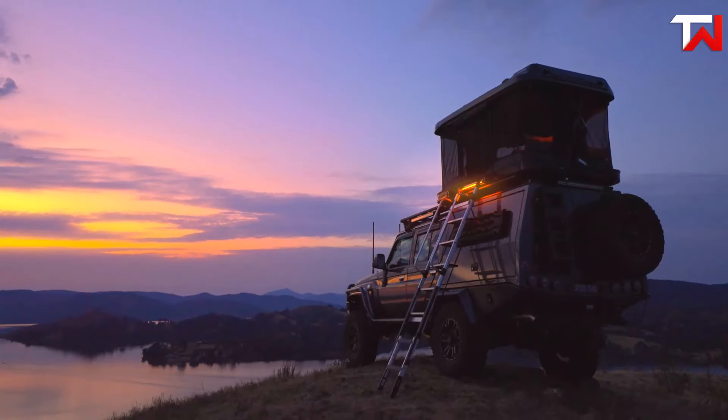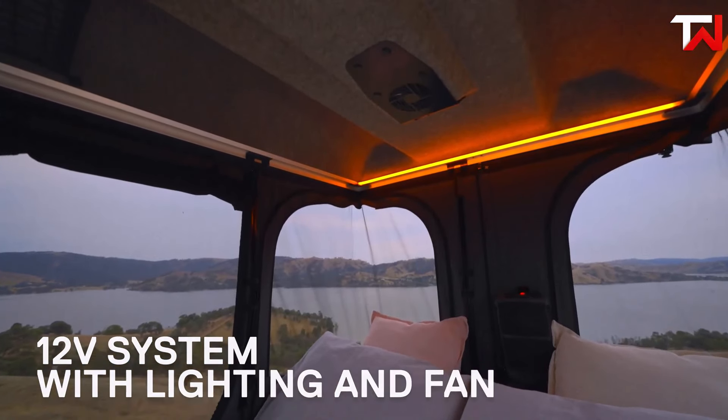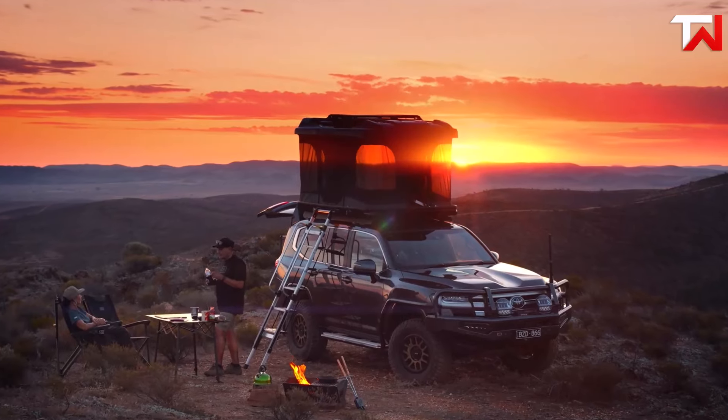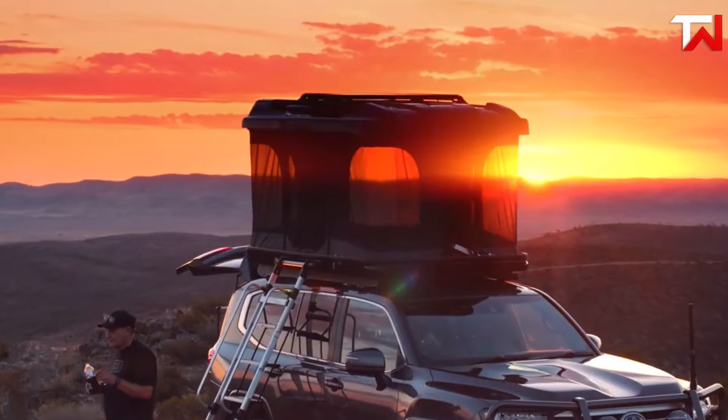Safety is prioritized with glow-in-the-dark zips, a sturdy handrail, larger ladder steps and purpose-built lighting for nighttime access. Equipped with power options such as a two-way fan and internal lighting, the Altitude Rooftop Tent provides a comfortable and convenient off-grid living solution for adventurous campers.